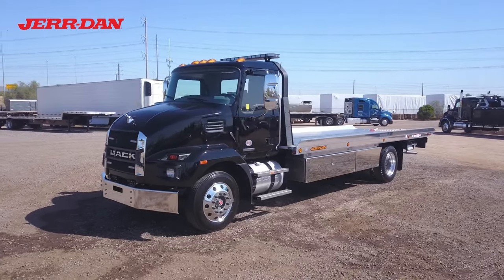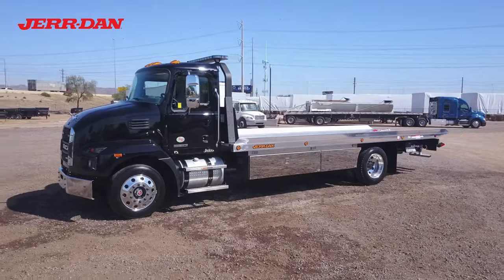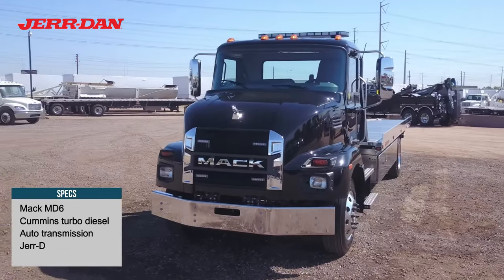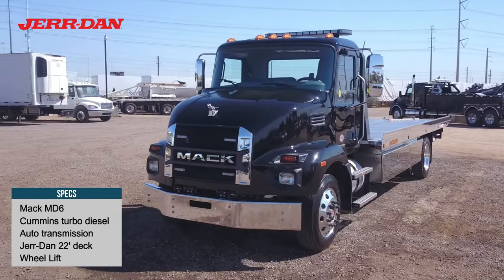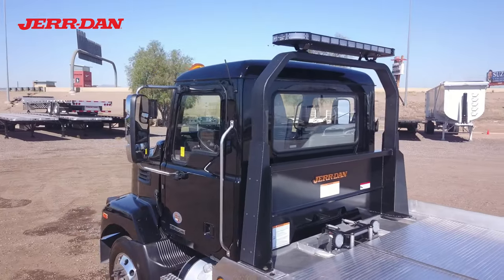This is a six-ton rollback tow truck, custom built by Midco Sales. It's built on a 2023 Mack chassis with a Cummins diesel engine and automatic transmission.